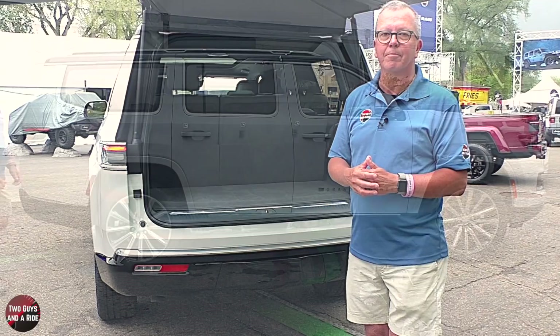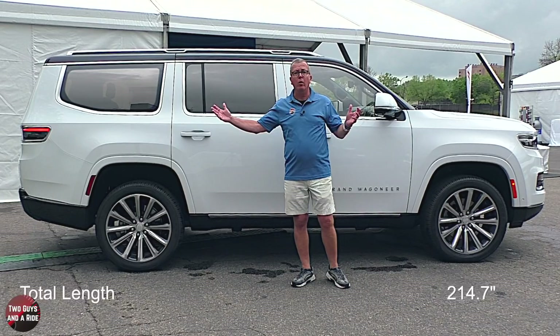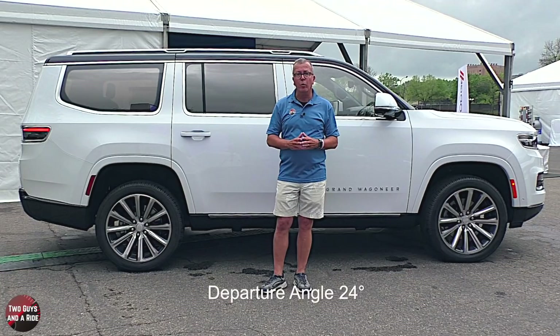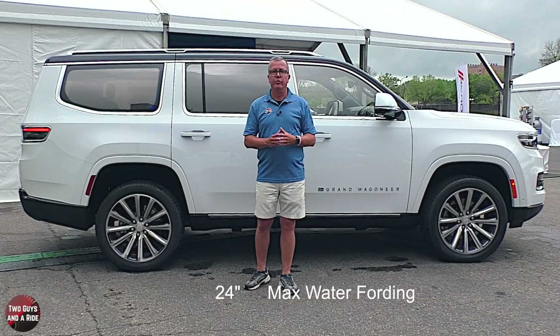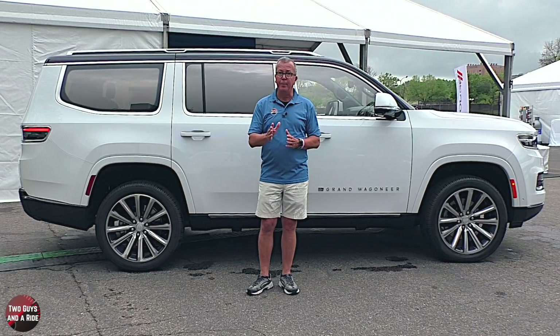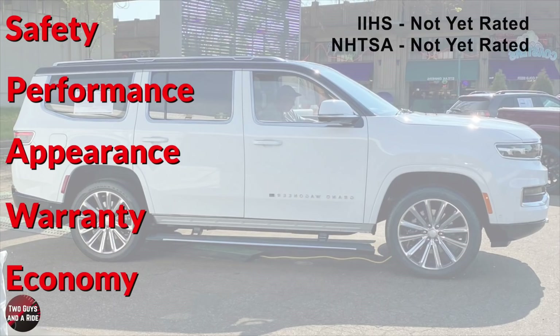Front track is 68.5 inches, rear track 68.3 inches, max width with mirrors is 94 inches, overall length 214.7 inches, height 75.6 inches, and wheelbase 123 inches. Ground clearance is 11.6 inches, approach angle 25 degrees, departure angle 24 degrees, and breakover ramp angle 22 degrees. Maximum water fording is 24 inches. Curb weight is 6,420 pounds, maximum payload is 1,360 pounds, and maximum towing is 9,850 pounds. It has a turning circle of 38 feet — not bad for a big vehicle — and a fuel tank capacity of 26.5 gallons.